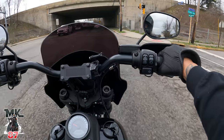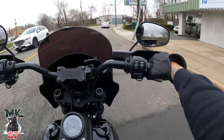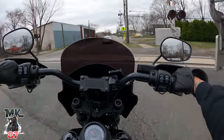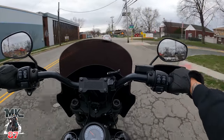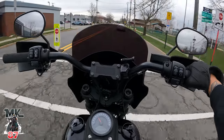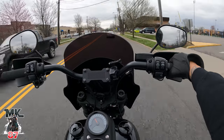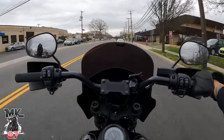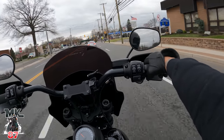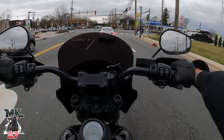I always complain about how Harley should have a mini bagger, so I said to myself — let me build out my Dyna and do the mini bagger that I want. Put the FXRT fairing on it, put some big bags in the back, finish building everything else. I came back, planned it all out, and I'm like, why did I even think about getting rid of this bike? I'm just gonna build myself a mini bagger.